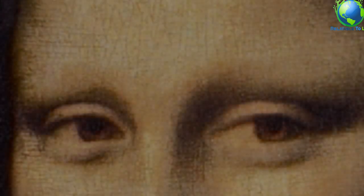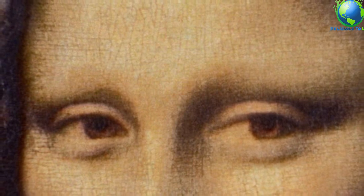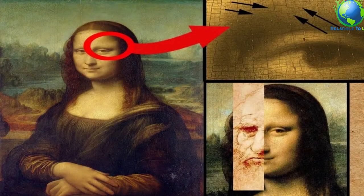Her eyebrows are a matter of debate. Some claim the subject's lack of eyebrows is representative of the high-class fashion of the time. Others insist her absent eyebrows are proof that Mona Lisa is an unfinished masterpiece. But in 2007, ultra-detailed digital scans of the painting revealed da Vinci had once painted on eyebrows and bolder eyelashes. Both had simply faded over time, or had fallen victim to years of restoration work.